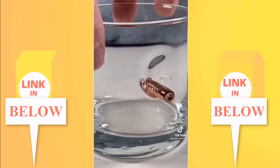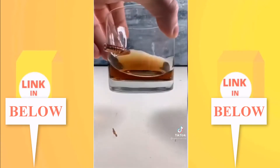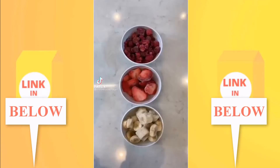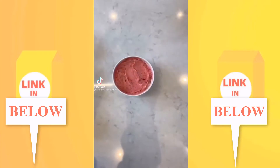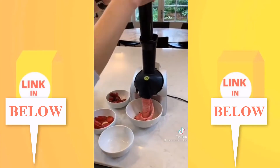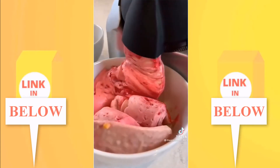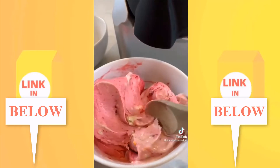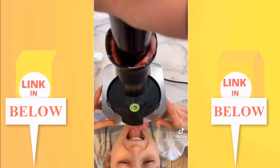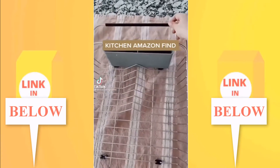This ice cream maker turns frozen fruits into ice cream. To use it, you mix different frozen fruits in the chute and push down on the plunger — without much effort or time, delicious creamy soft serve comes out the end. All the parts are dishwasher safe and it's perfect if you're addicted to smoothie bowls or just looking for a healthy dessert.